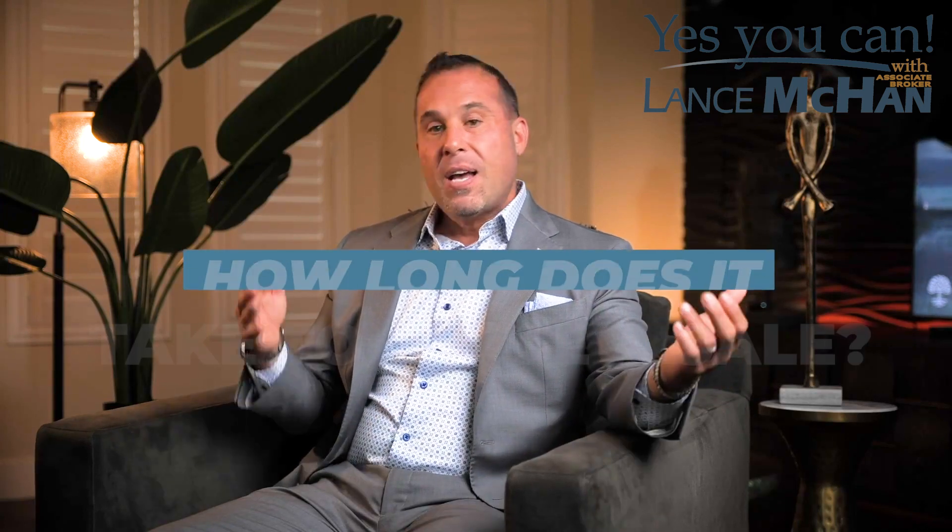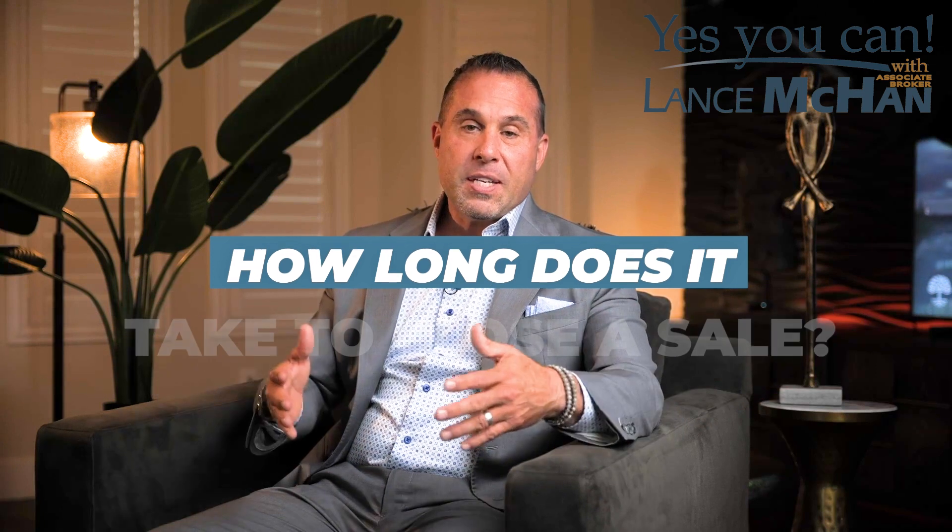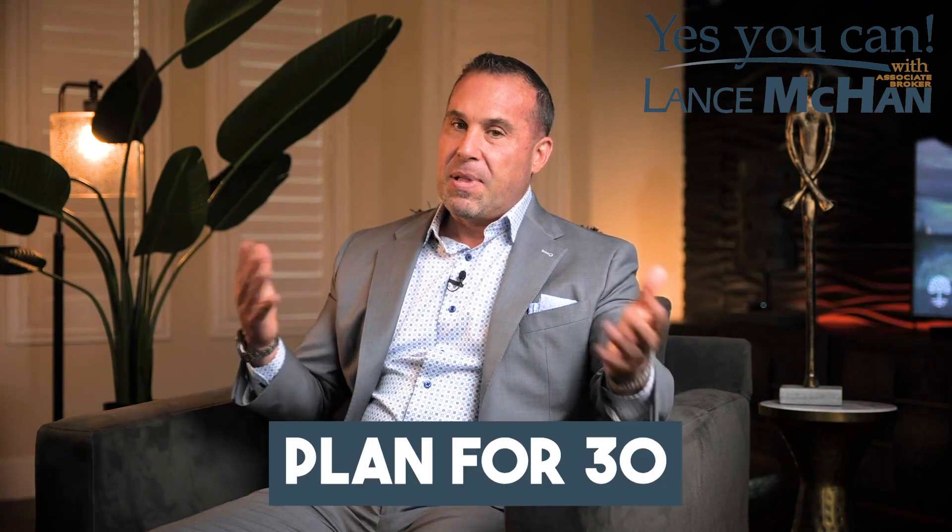A question I get asked a lot is: how long does it take to close the sale? Well, typically it's about 30 days, depending on the lender and the type of loan. Sometimes we could shave seven to ten days off that, but I always say plan for 30.